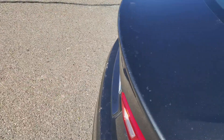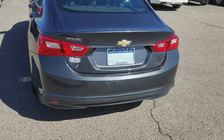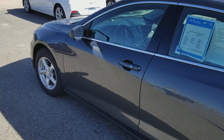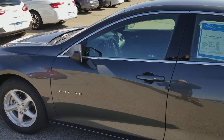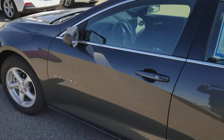Especially for the price, it is also certified pre-owned, which gives you some really nice features as well — some of those being a year and 12,000 miles bumper-to-bumper warranty, some free services.